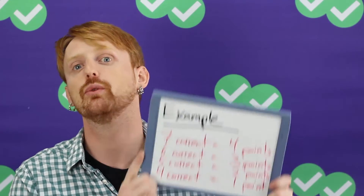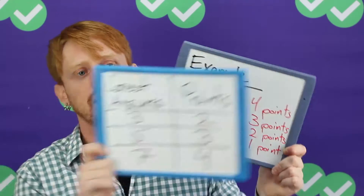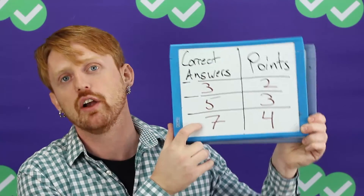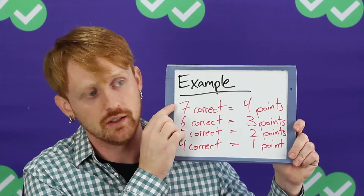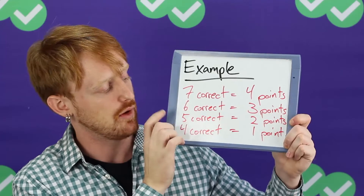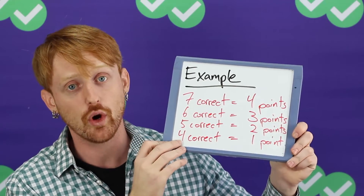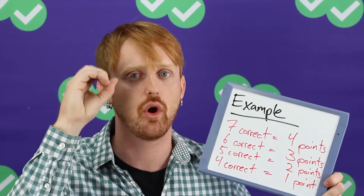If you see those, what the scoring looks like is basically descending from the maximum correct answers down one point per correct answer. So, for example, if you have a seven correct answer question — this bottom type of question where there are nine answers and you choose seven — then if you choose all seven correctly, you get the maximum four points. If you choose six correctly, you get three points. Five, you get two points. And if you choose four correctly, you get one point. Any fewer — if you choose three correct or two correct or one correct — zero points.